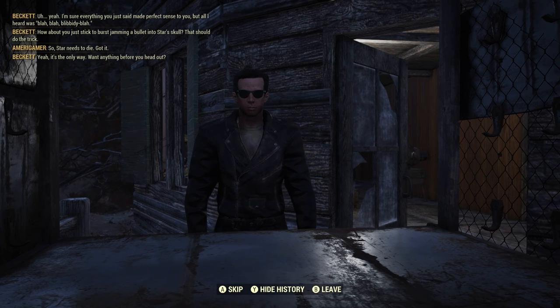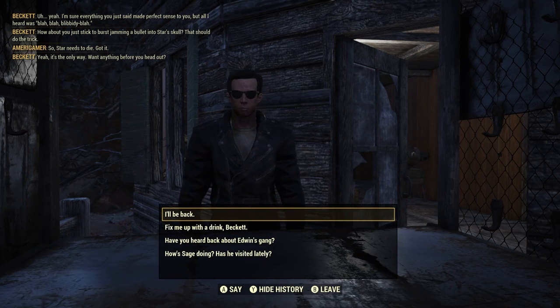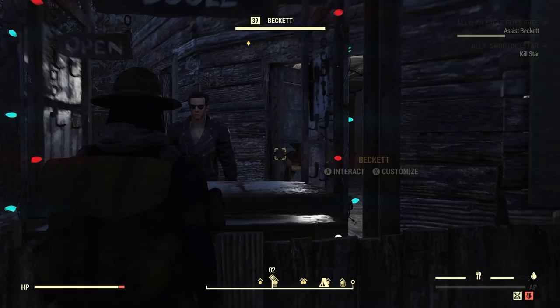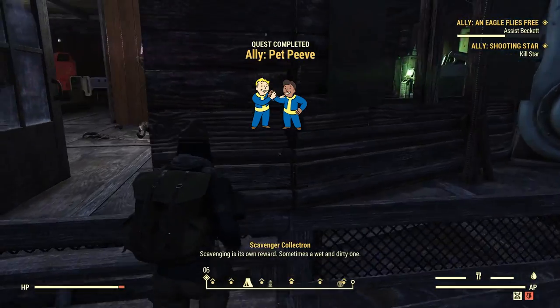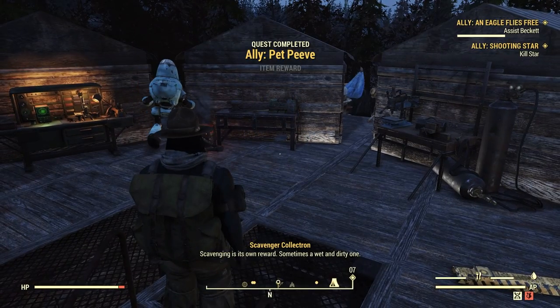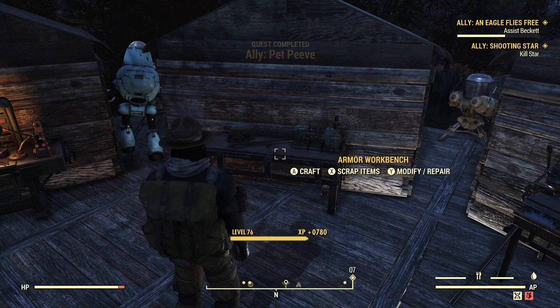Want anything before you head out? Nah I think I'm good. Beckett says 'you'll be back after these messages' — apparently that's what people used to say all the time. That's pretty on point actually. Let's see if there's anything we need to scrap.